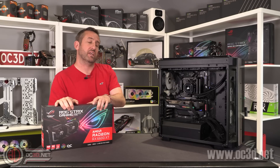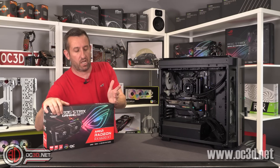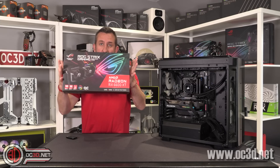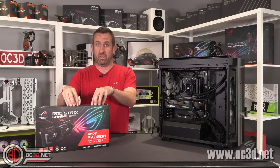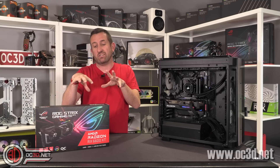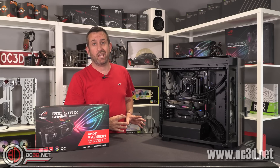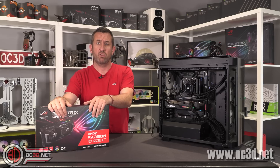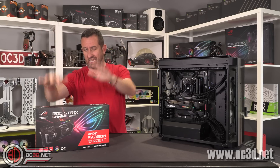Hi everyone, welcome to another video. Today we can finally talk about the RX 6600 XT performance. I have got the Strix to review for you today. AMD sent me the Strix, which means I have to review this one today, but afterwards I'm allowed to talk about the other cards. It's a bit of a strange situation, but that's what NDAs are. So today is the Strix.